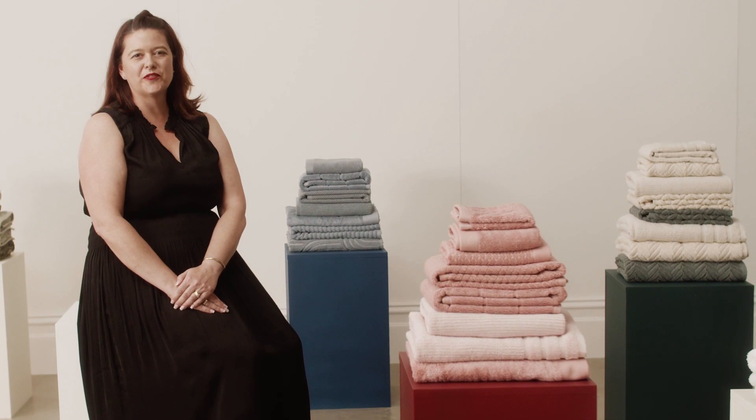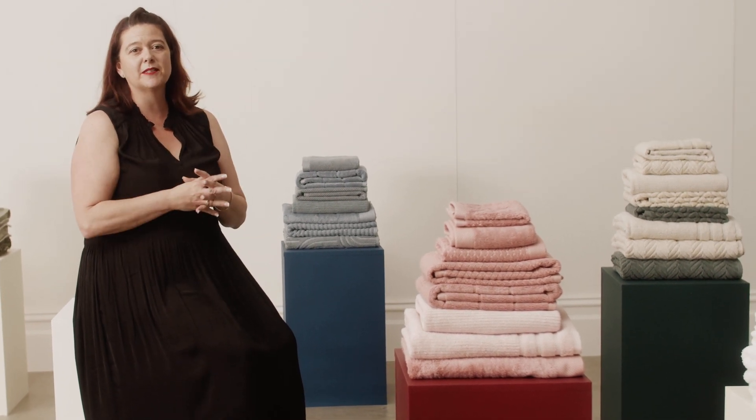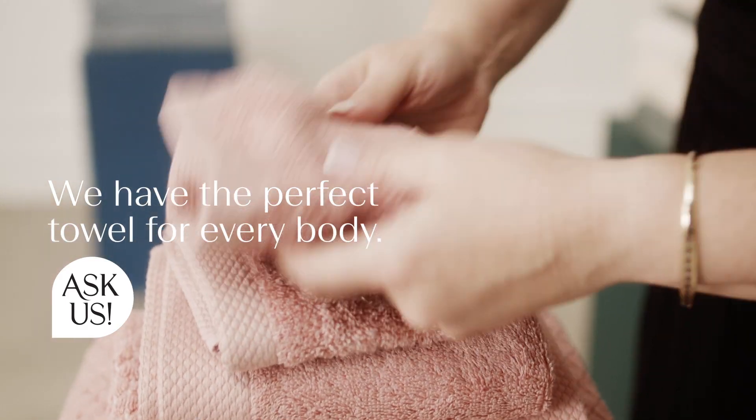My name is Janine and I'm from the South Wharf store. One of the most commonly asked questions we receive is what's the difference between our beautiful towel ranges? Well let me talk you through them.